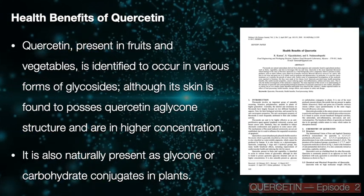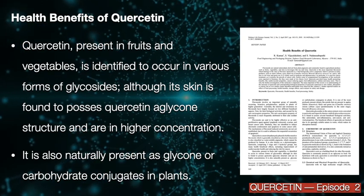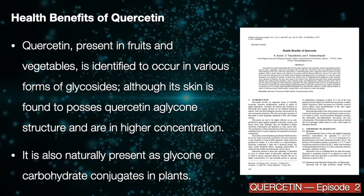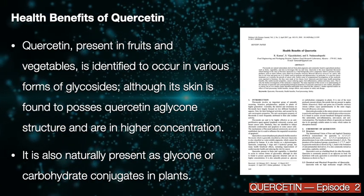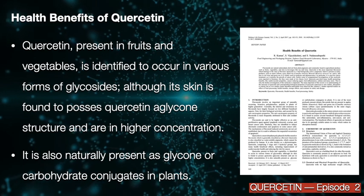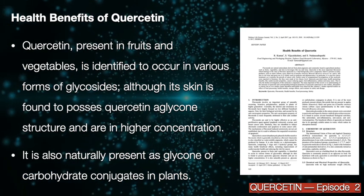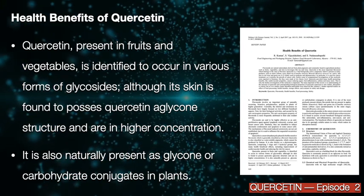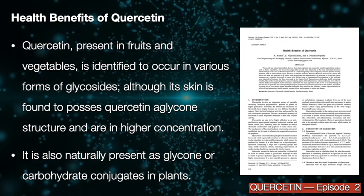Quercetin present in fruits and vegetables is identified to occur in various forms of glycosides, although its skin is found to possess quercetin in an aglycone structure and is in higher concentration. It is also naturally present as glycon or carbohydrate conjugates in plants.